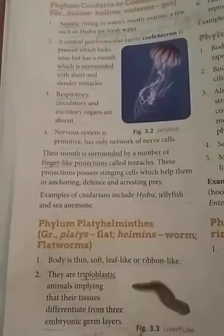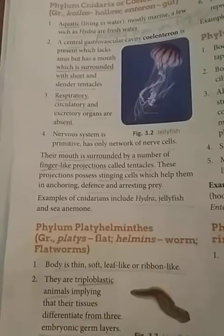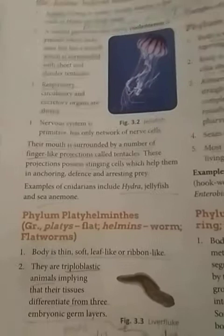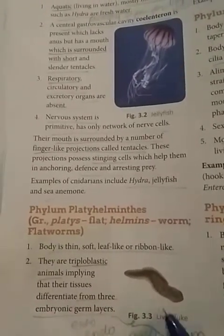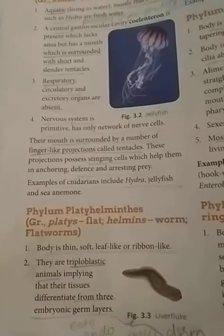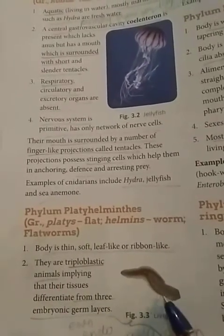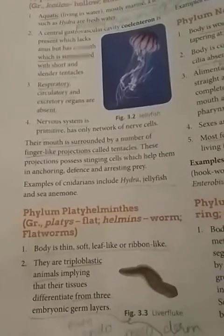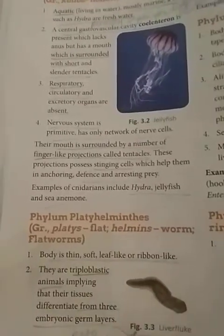The next phylum is phylum Platyhelminthes. 'Platy' means flat and 'helminth' means worm, so Platyhelminthes means flat worms. As you can see in figure 3.2 with the liver fluke example, the body is flat, thin, soft, and leaf-like or ribbon-like.